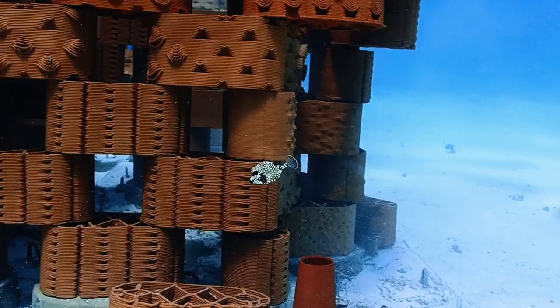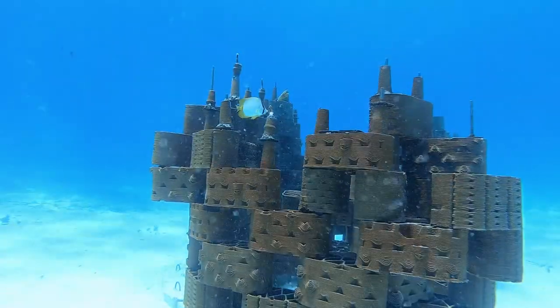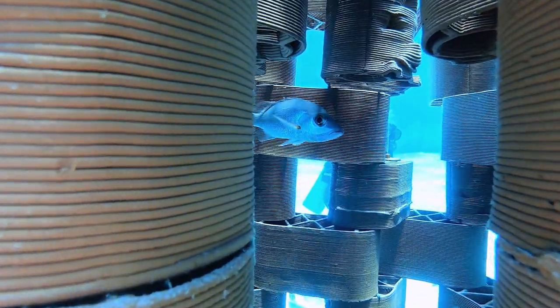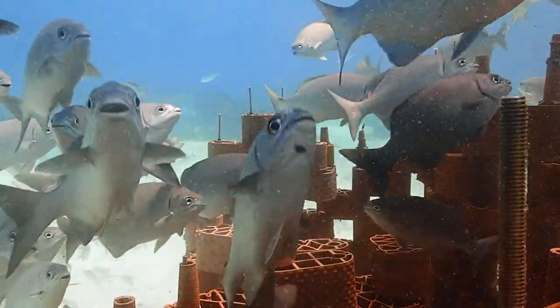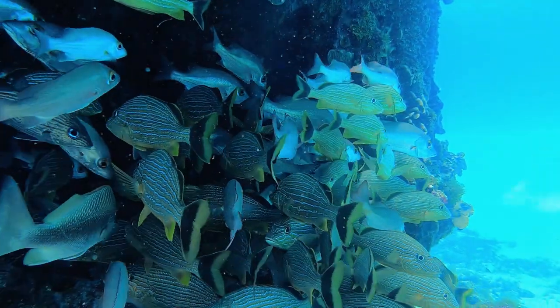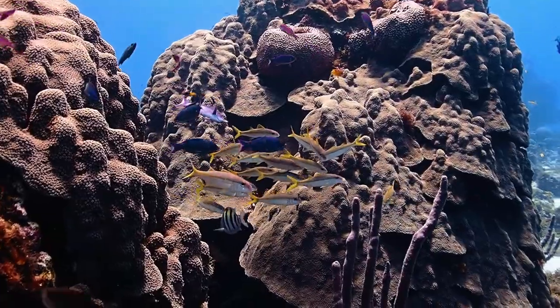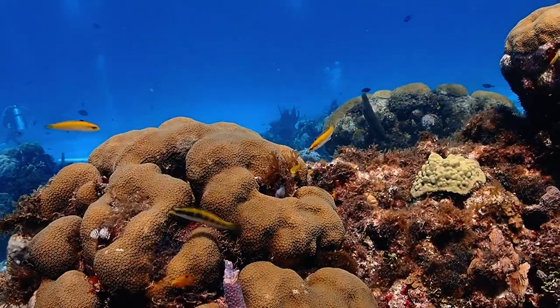We visited the reef a couple of days after its installation, and we were really excited and surprised to see that a lot of fish had already taken the bricks as their own home. Rebuilding coral reefs allows animal populations to recover, helps local communities, and protects values along the coasts. Our mission is to regenerate coral reefs around the world to restore biodiversity globally.